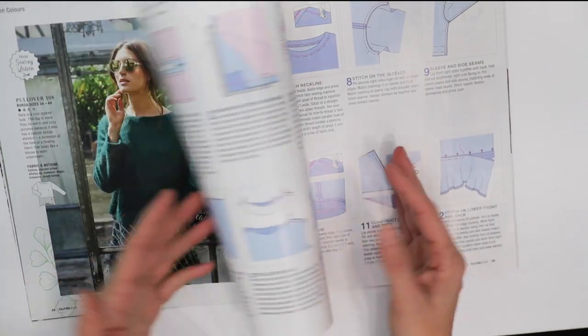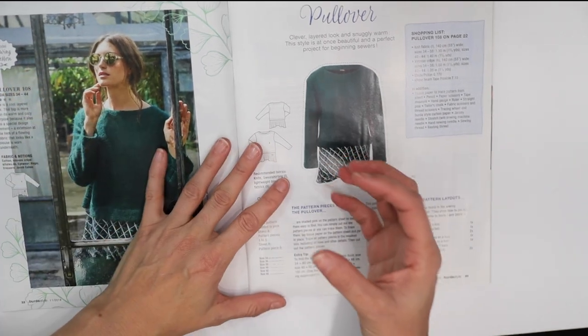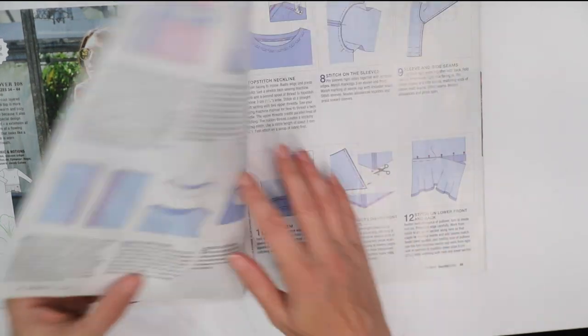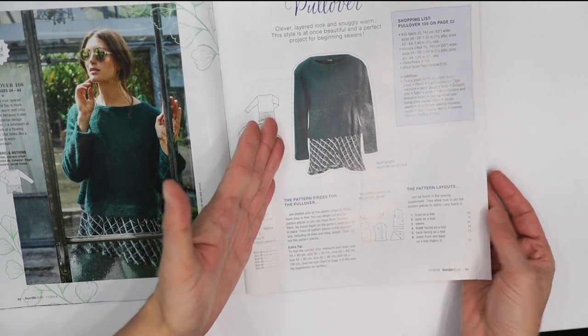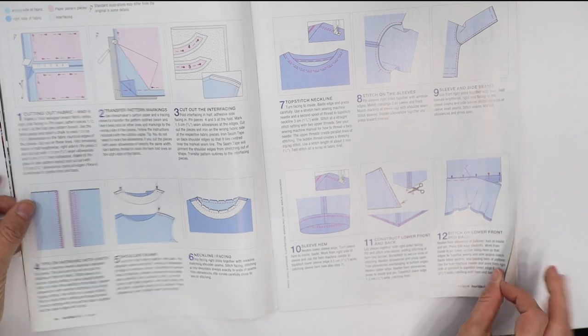Burda Style magazines give really good instructions — they take certain techniques from some of the patterns and spotlight them. Here I think this section is about constructing the pullover sweater, so there are some great instructions with really nice illustrations.